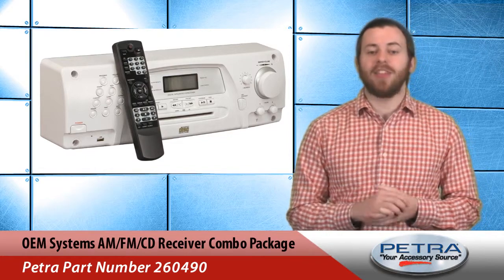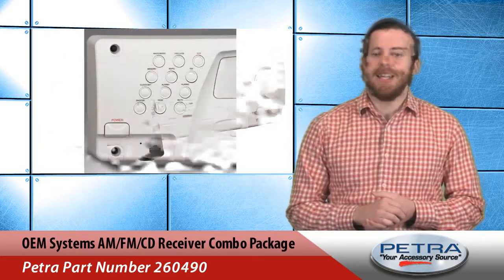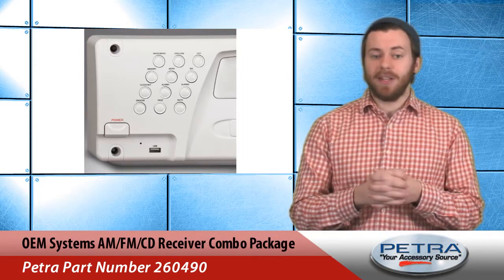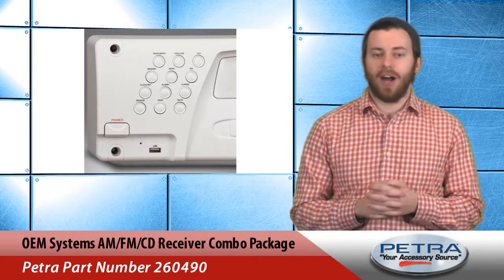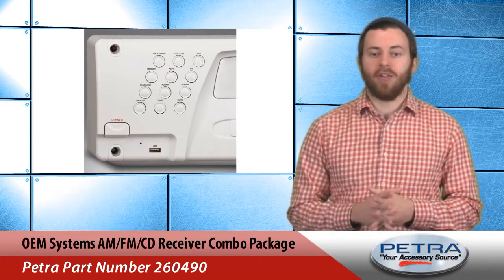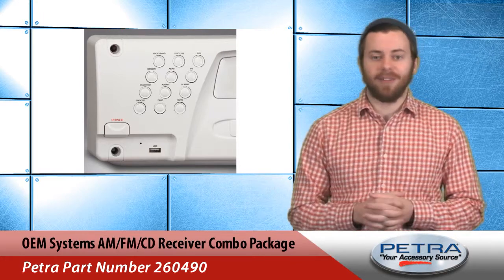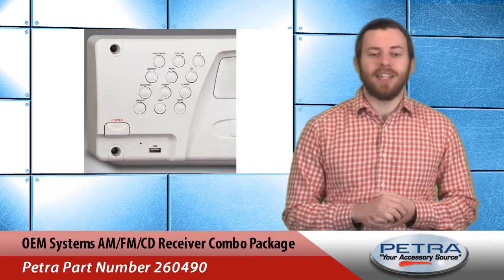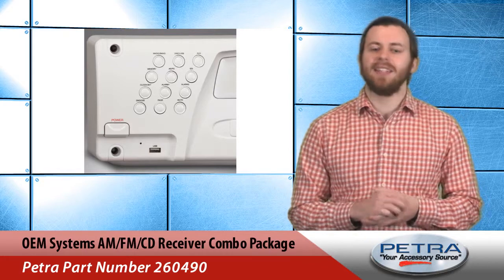The AM FM radio can have up to 30 AM and 30 FM presets. The center's auxiliary input makes it easy to connect an MP3 player or other portable audio device. There's even a front-mounted USB port so audio files can be played from a flash drive. The display panel is easy to navigate and includes a digital clock with timer and sleep functions.